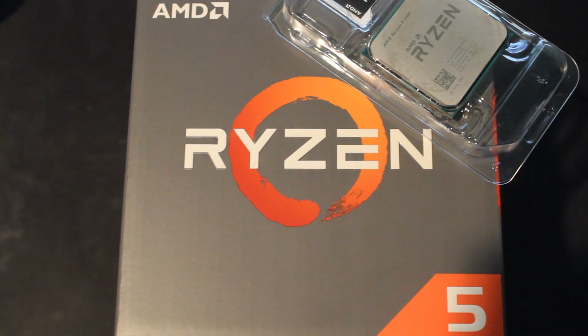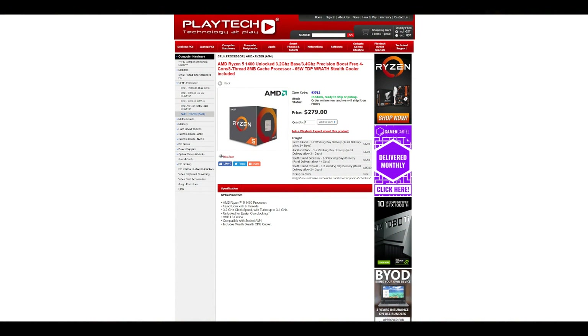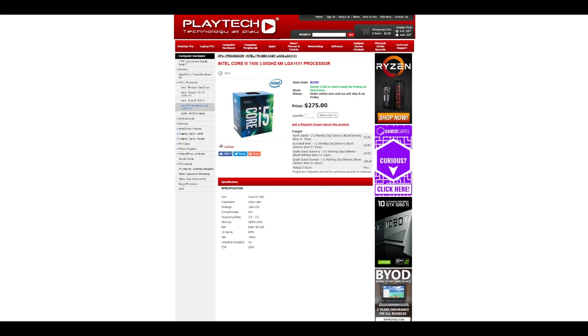So who wins the benchmarks? I have to give it to the 1400 if you're going to be overclocking, which I highly recommend — even if you're running the stock cooler, because it's more than good enough even when overclocked. If you're a bit worried about overclocking, there are plenty of guides online to help you. Do remember that you will void the warranty, which is a concern for some people. The Ryzen 5 1400 costs only $5 more in New Zealand at Playtech than the i5 7400, and I think it's much better value — a 4-core 8-thread unlocked CPU for just $5 more over a 4-core 4-thread locked chip.